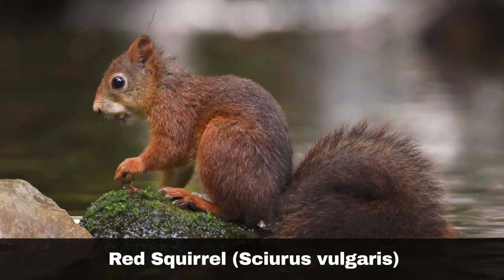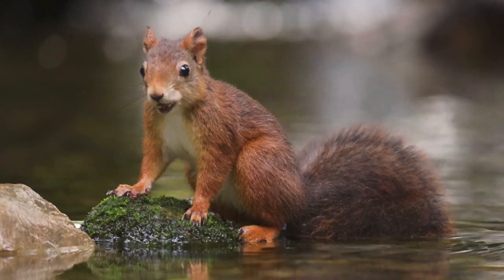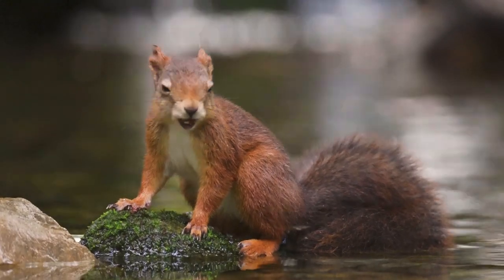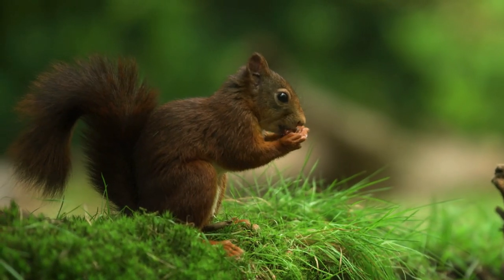The red squirrel is a native species in the United Kingdom, with records supporting that they have been resident in our forests for several thousands of years. Similarly, with many other mammals, mankind has hunted them both for food and sport, and it was prevalent up to the year 1927.